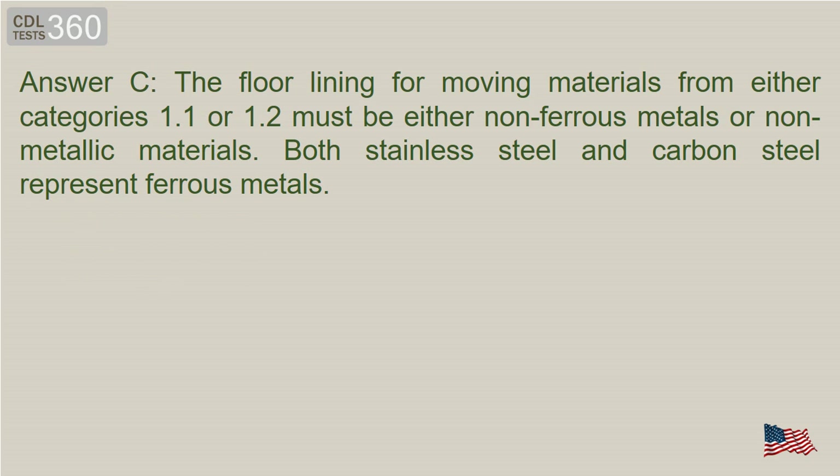Answer C. The floor lining for moving materials from either categories 1.1 or 1.2 must be either non-ferrous metals or non-metallic materials. Both stainless steel and carbon steel represent ferrous metals.